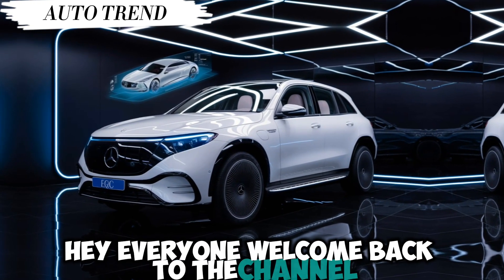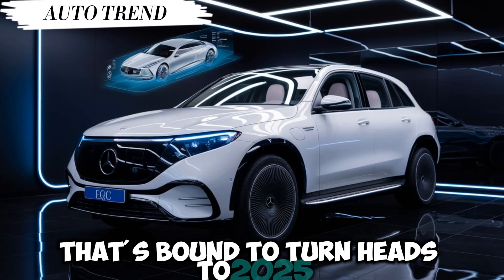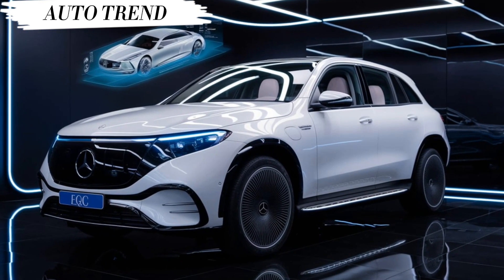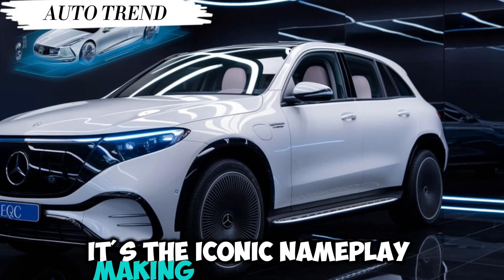Hey everyone, welcome back to the channel. Today we're getting a first look at a car that's bound to turn heads: the 2025 Cadillac Fleetwood Brome. This isn't just any new release — it's the iconic nameplate making a grand return.